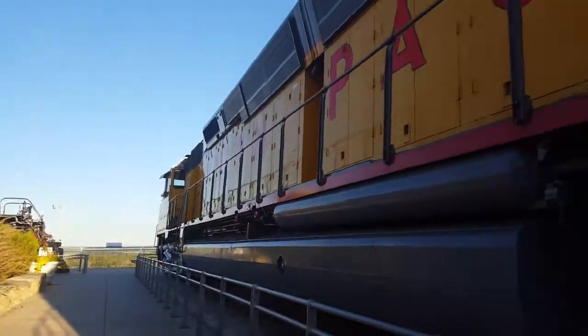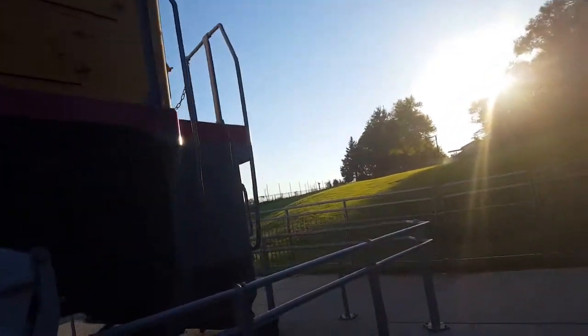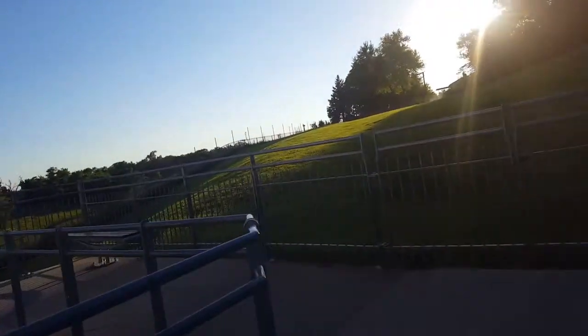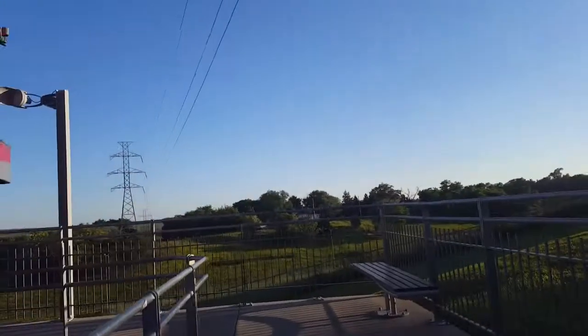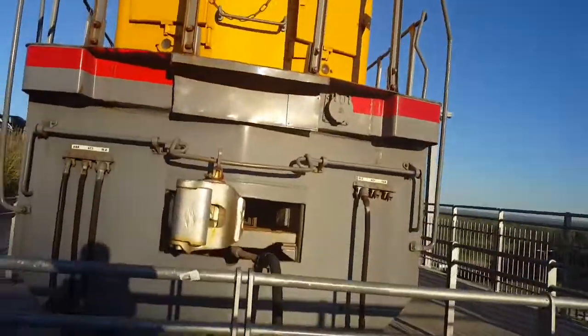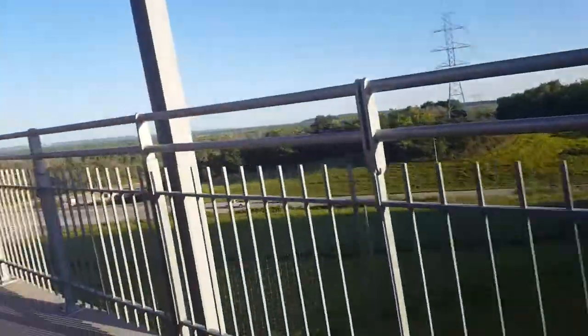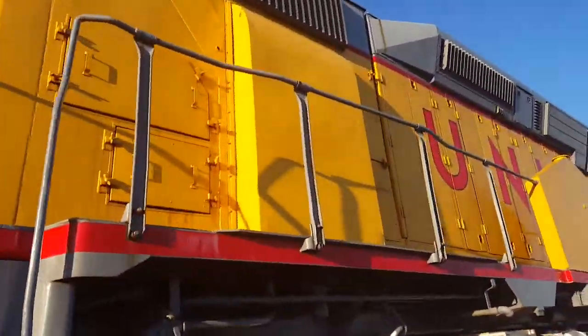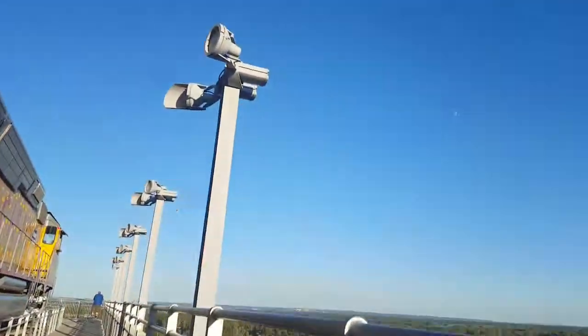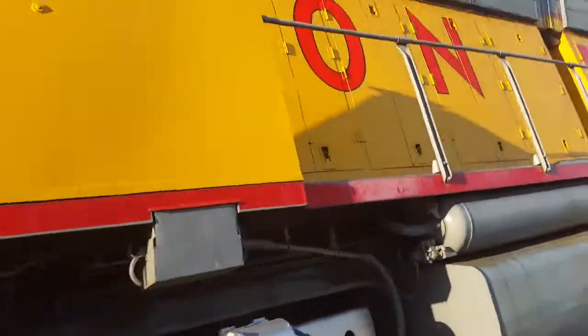There's barely anybody up here — we only saw three people on this huge walk. Here's the back of it, guys — look at this, so beautiful! The interstate is right over there. Here's the other side of the DD40X. Awesome lighting to keep this thing in good shape.